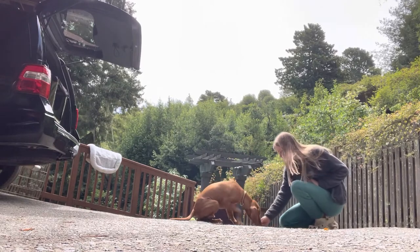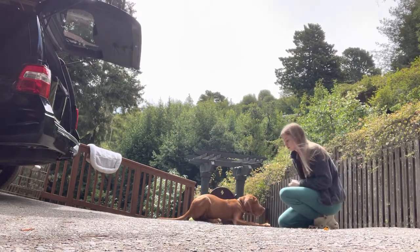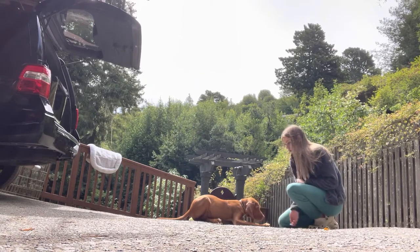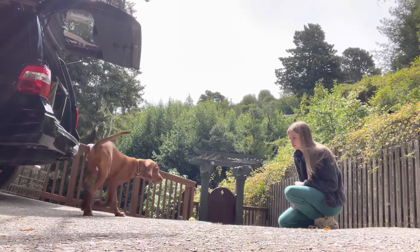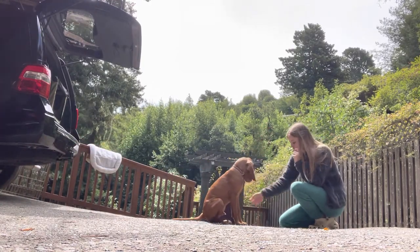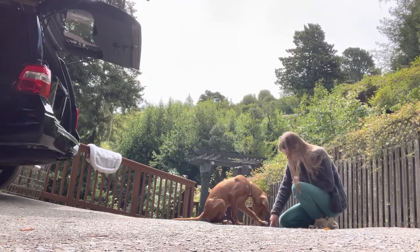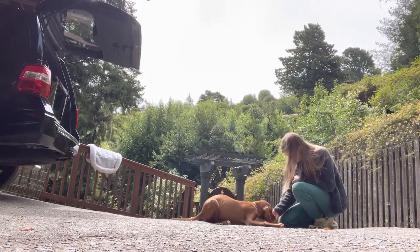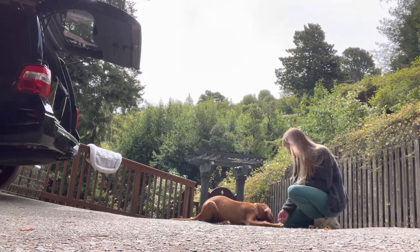Here you can see she's changed her body position — she's kneeling down now — because we always want to be changing the way that we orient ourselves to the dog, so they don't assume that a particular body position has anything to do with the behavior they're performing. Meaning, it doesn't matter if I'm sitting or standing — that's not related to a sit or a down.